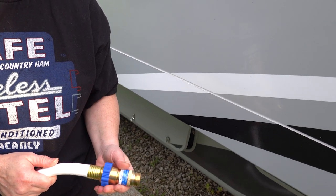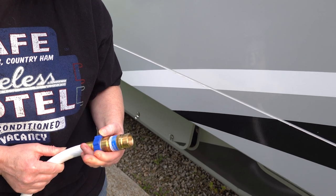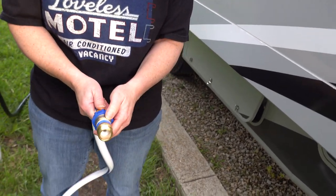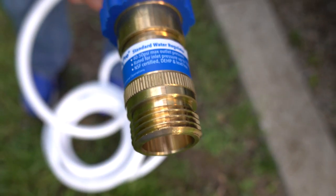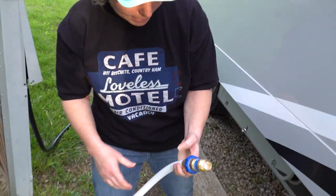These are not the same pipes you have in your house. If you've got too much pressure coming out of a campground, it does happen and it can bust the pipes in the RV. This one says 40 to 50 PSI max outlet pressure, so it will give you good pressure but regulate it at the same time.